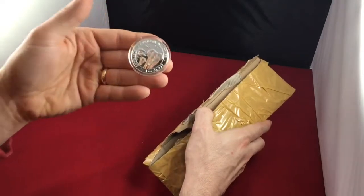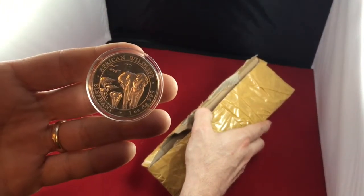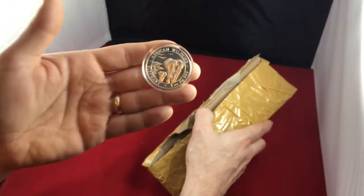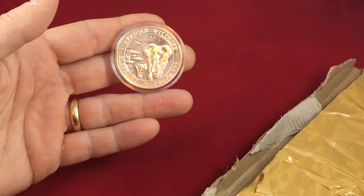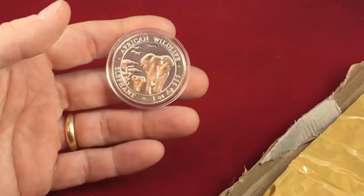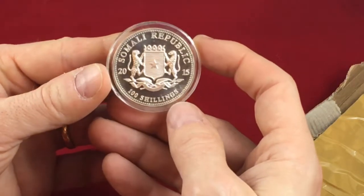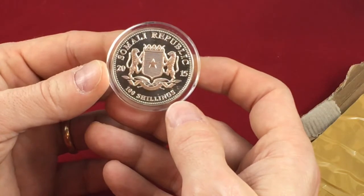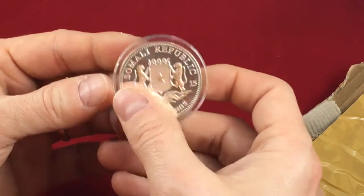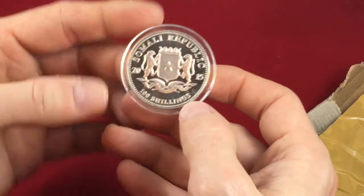Oh my word. African Wildlife Elephant. I'm going to zoom in here so that maybe I can get the light to work right. These are the Somali Republic coins. Look at that. In a capsule. 2015. 100 shillings.